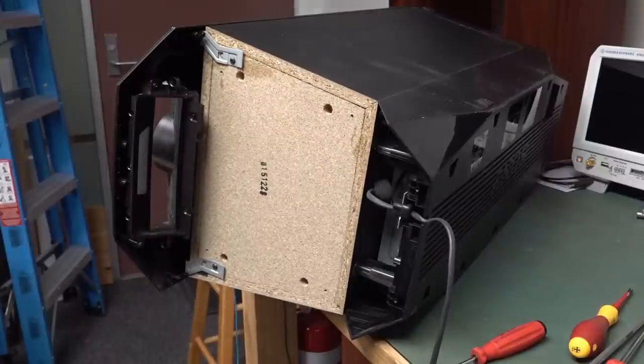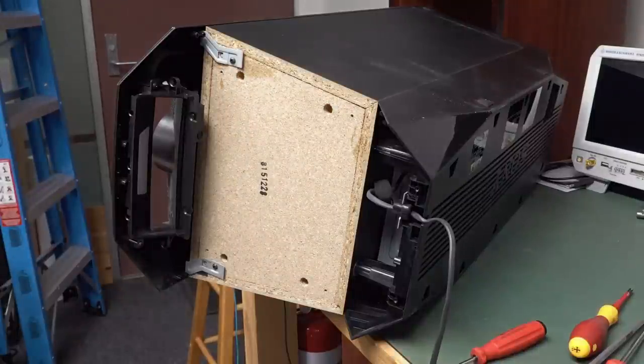We've got particle board — it's not high-end stuff here, but it's fairly solid. It weighs like 10-plus kilos or something like that.